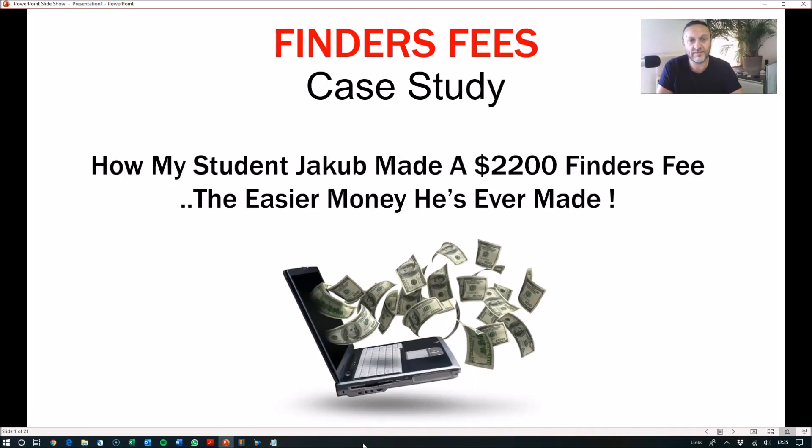How's it going? Matt Goldberg here from Surplus Traders Secrets, and welcome to my finder's fees case study — how my student Jacob made a $2,200 finder's fee, the easiest money he's ever made.